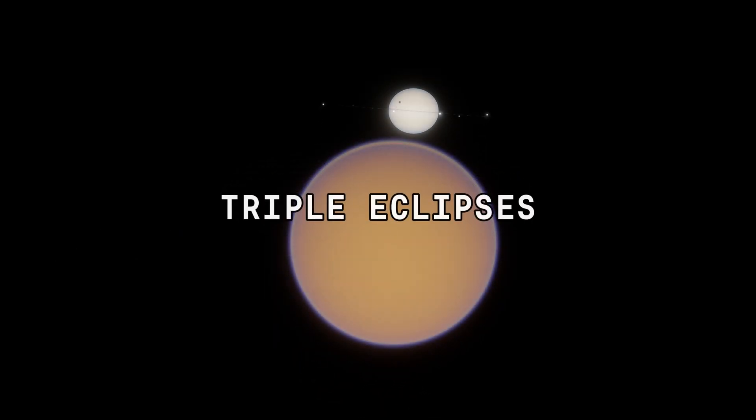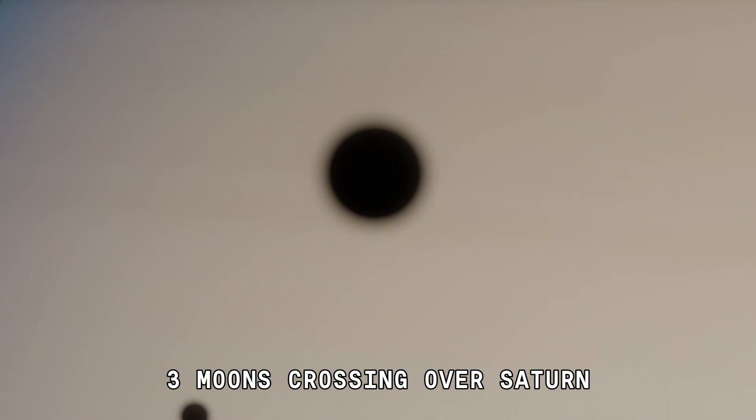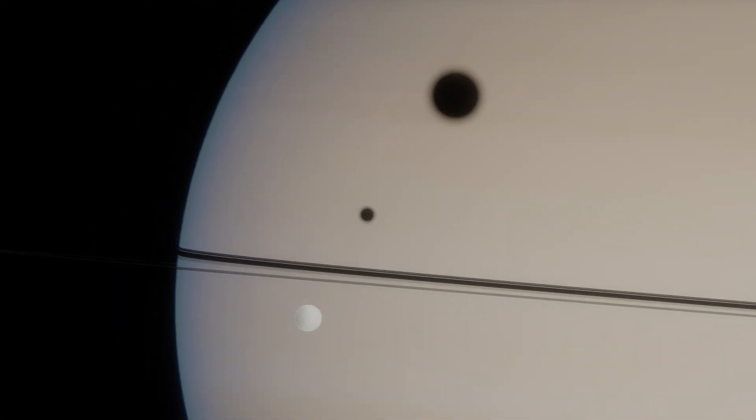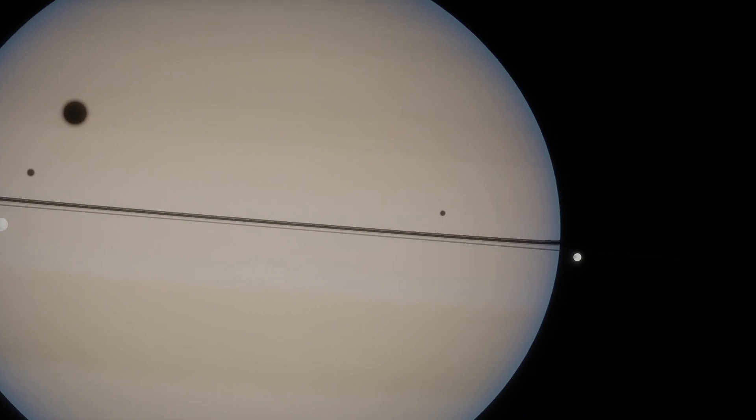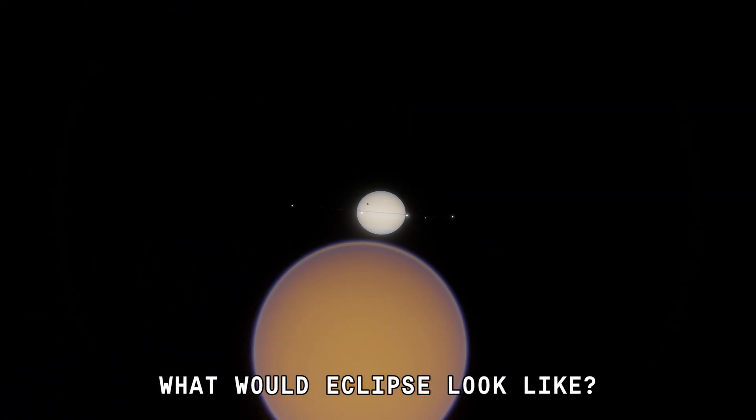This is a great sight — a triple eclipse. Three moons are crossing over the center. What would an eclipse look like from here?